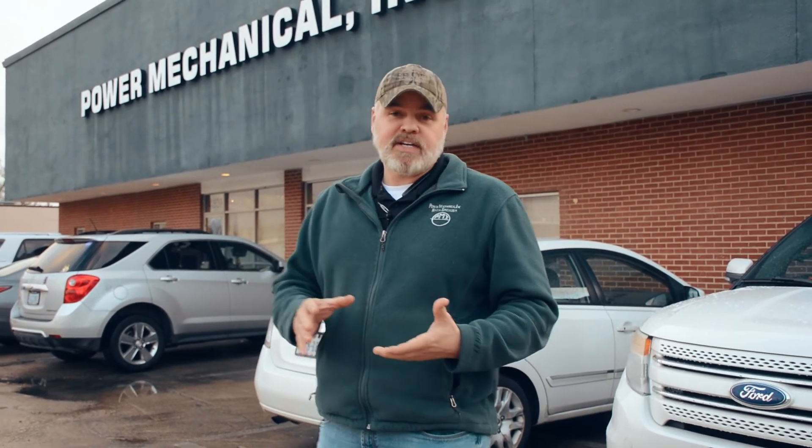Alright guys, well there you have it. I hope you enjoyed the video, and don't forget if you have any questions about your freeze protection, do not hesitate to give us a call. It's that time of year — if a boiler freezes up, it's going offline, and you're going to be calling us anyways. So just give us a call and let's be proactive about freeze protection. We'll see you next week for another Steamworks.